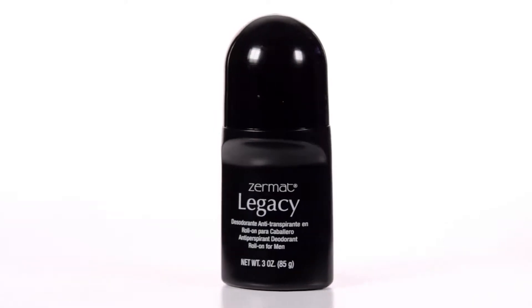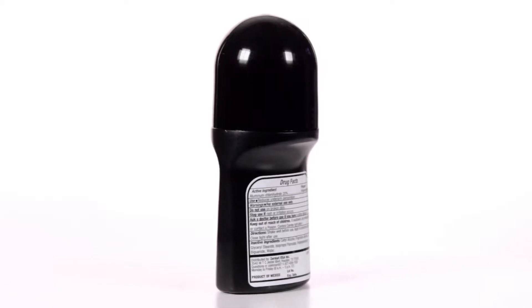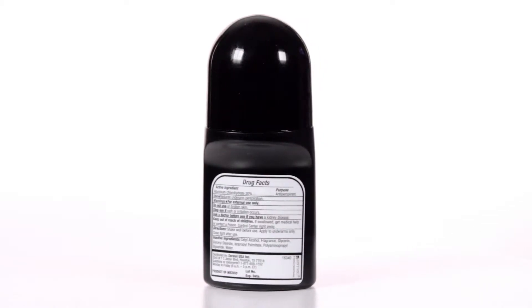Legacy Roll-On Deodorant. Making history. Roll-On Deodorant intensifies the aroma of the Legacy fragrance.